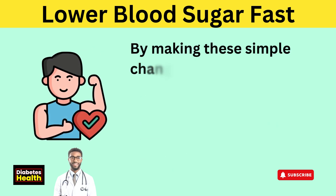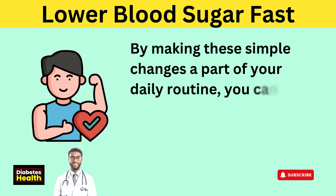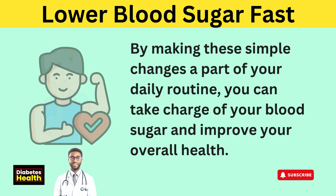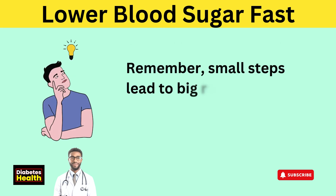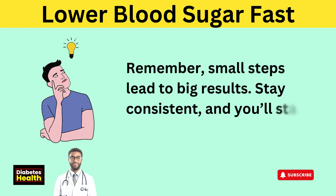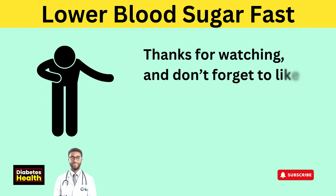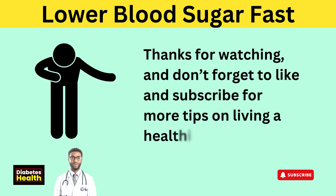By making these simple changes a part of your daily routine, you can take charge of your blood sugar and improve your overall health. Remember, small steps lead to big results. Stay consistent and you'll start feeling the difference. Thanks for watching — don't forget to like and subscribe for more tips on living a healthier life.